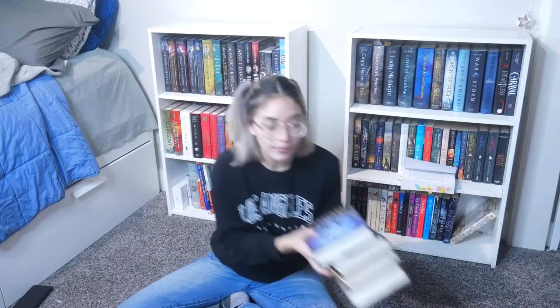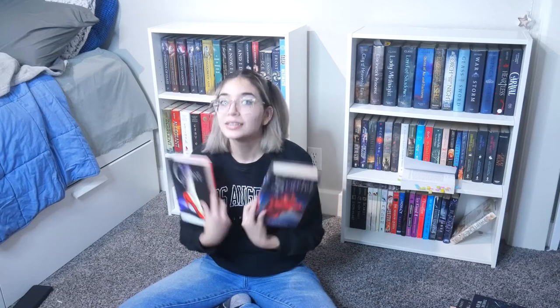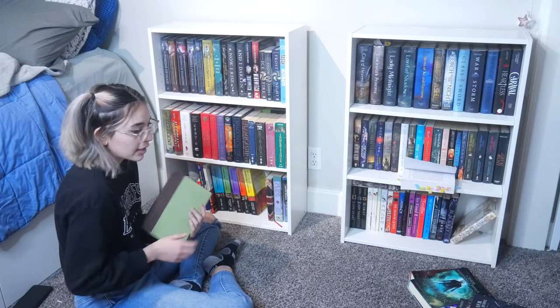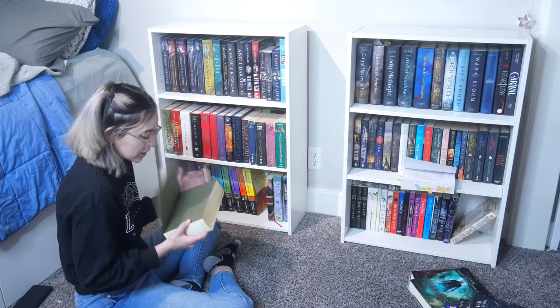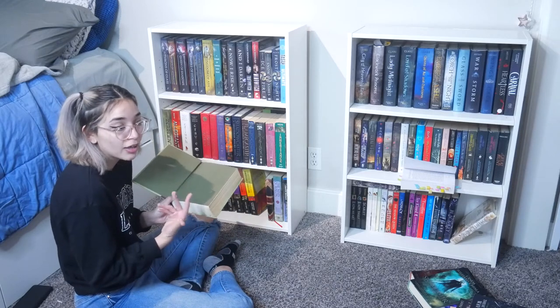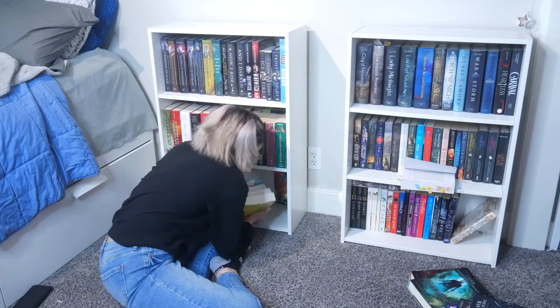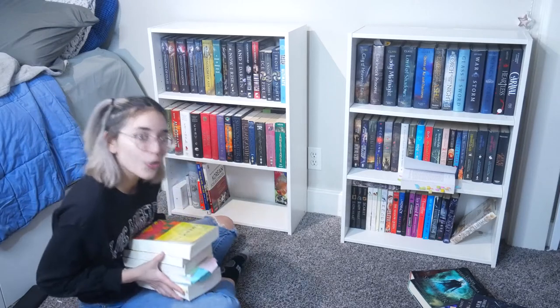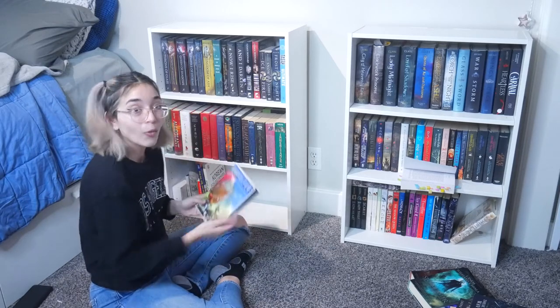I've changed the view so you guys can see a little bit more of what I'm working with. These are the books I got from the book outlet haul — I think it was a total of 12. I recently got these two new editions of the Lunar Chronicles series. I've already read the series, I just never had the physical books. Starting at the very bottom, these are actually just textbooks. I have the Grimm's Fairy Tales and a journal, and all of these English class anthologies because I'm an English major.